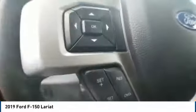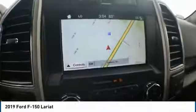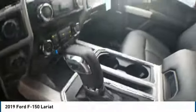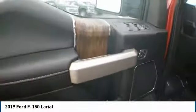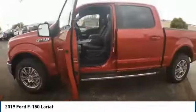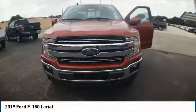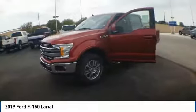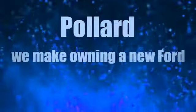This beauty will make even your house keys jealous. Drive it today. Pollard — we make owning a new Ford affordable.